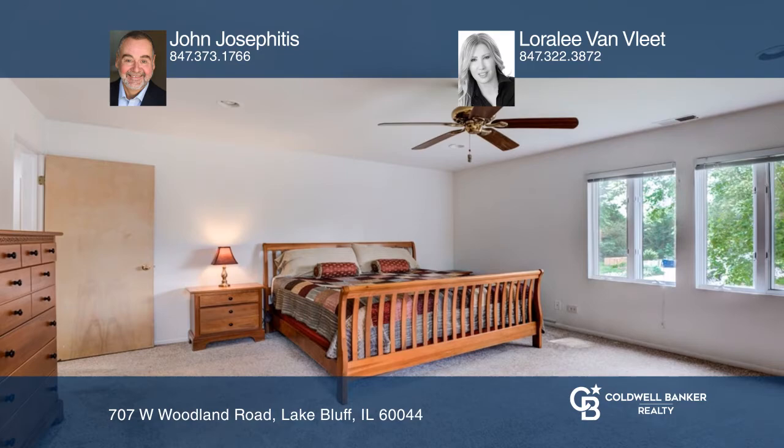Enjoy an open floor plan of a large, welcoming foyer, living room, dining room, family room with gas fireplace, to your gourmet kitchen of maple cabinets and three pantries.